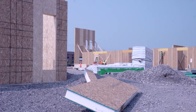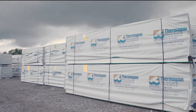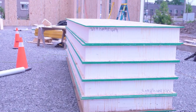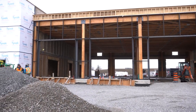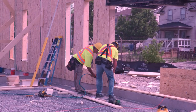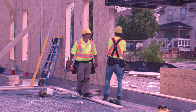A major impetus behind the new designs was energy efficiency, and Thermapan structural insulated panel walls were an ideal solution to the challenge on hand. Fire stations are hard to heat and hard to cool because large garage doors constantly open and close throughout the day. But with proper insulation of the working and living areas adjacent to the garage, it's certainly possible to achieve excellent energy efficiency.